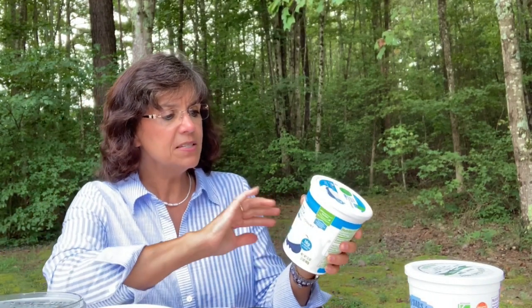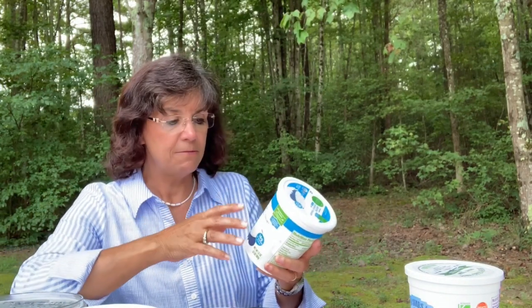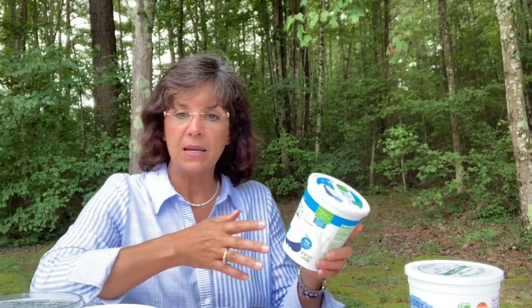This is Simple Truth Strained Greek Non-Fat Yogurt. Both this and the Stonyfield are zero percent fat, so they're pretty similar — just different companies. One is Stonyfield, one is Simple Truth Organic. Both are solid options.